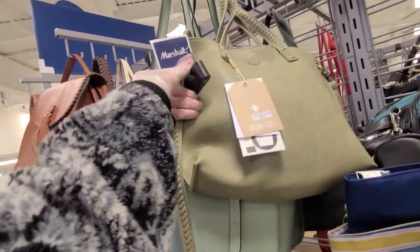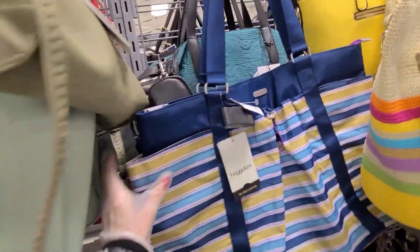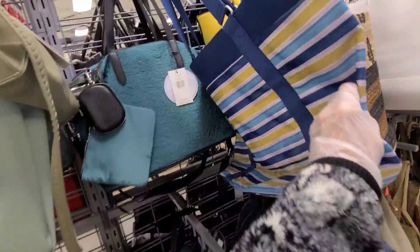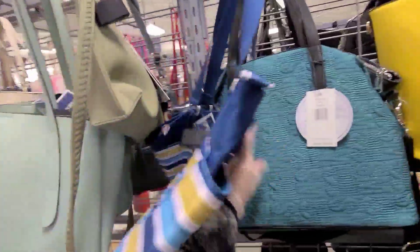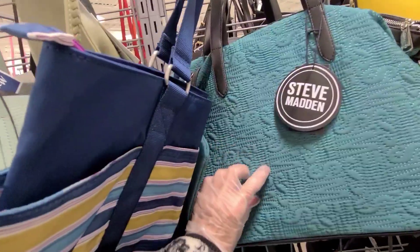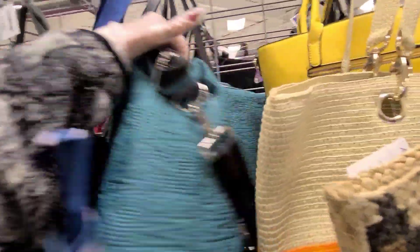I'm always attracted to that pea green. Bagelini. That's a different looking Bagelini for $20. What's this teal bag? That's kind of interesting. List 108. It's a Steve Madden. I'd be afraid that would get caught in stuff. Color's pretty though. $35.